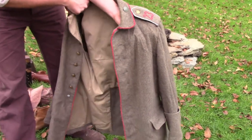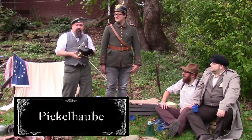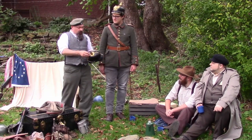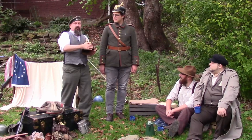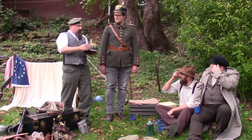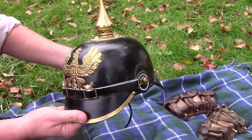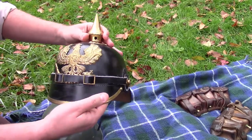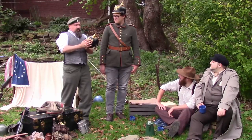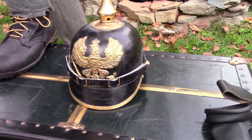The Pickelhaube is leather — just hardened leather. This is a 19th century design. During World War I, they would cover these with a canvas cloth over them, and then they started eventually removing this because it was popping up and made it very easy for people to spot a German soldier and shoot him. Plus it was shiny and you had to keep it clean, and in the field they didn't care.